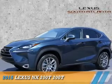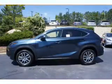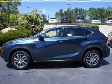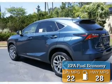Presenting the 2015 Lexus NX200T, powered by a two-liter four-cylinder engine and an automatic transmission. Great fuel efficiency saves you money by requiring fewer trips to the gas station.